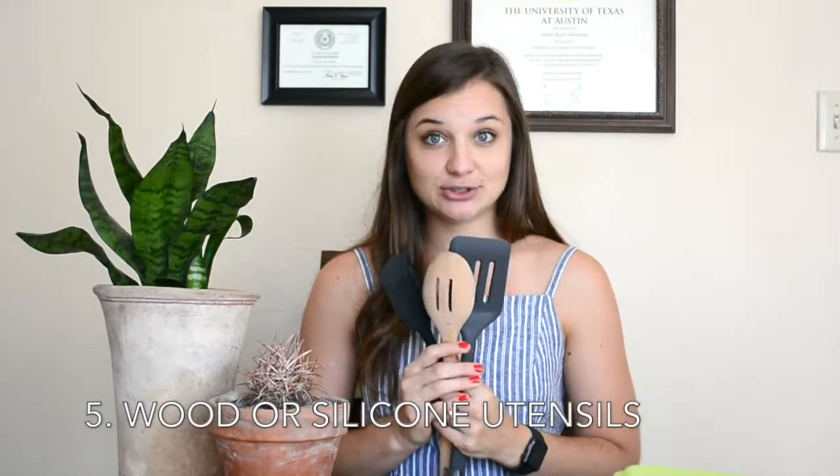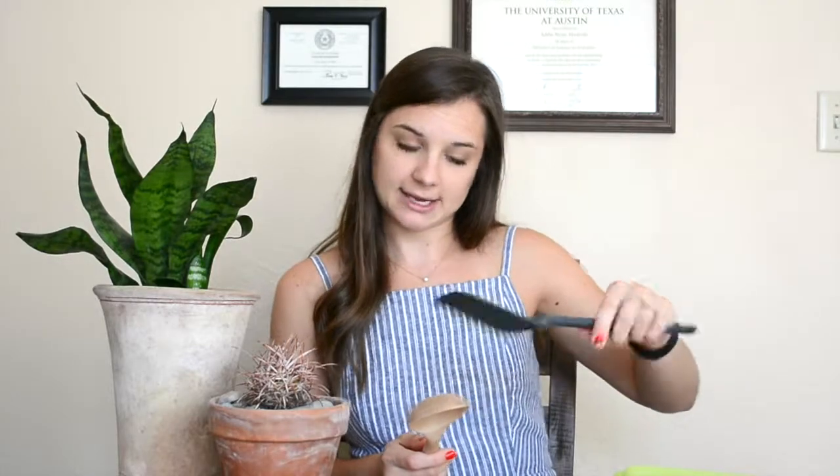Last but certainly not least, thing number five on my top five non-toxic kitchen items are utensils. This is so important because think about how many times you're stirring really hot things or getting things off a hot pan. If it's plastic, you're heating that object up, releasing all those chemicals. To avoid that, you can get silicone utensils. This is a silicone spatula — you can scrape the side of the pan, stir with it. I have tons of different shapes and sizes. And then this is a flat spatula you can use to get homemade fries or cookies off a really hot pan.